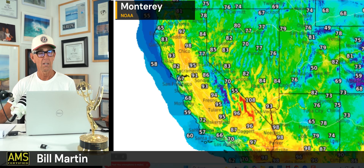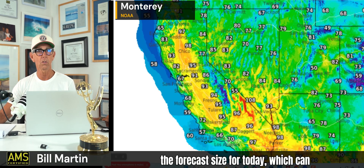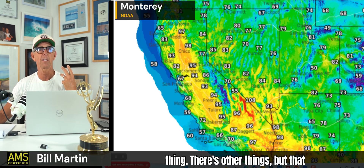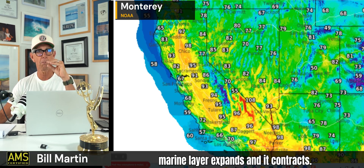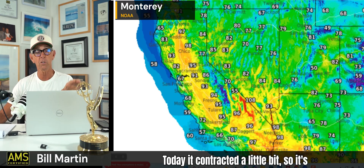So that's the visible satellite image. I'm doing a quick one today because I am going surfing — it's been about two or three weeks. These are the forecast sizes for today, which can be carried over to tomorrow. The next few days are very similar. The marine layer expands and contracts. Today it contracted a little bit, so it's going to be a little warmer.